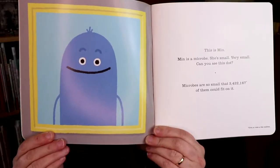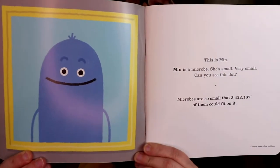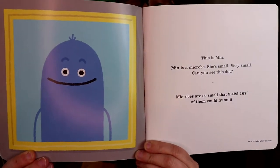This book takes kids on a journey down into the world of small microbes. It introduces the main character Min, who is a microbe. The characters in the book are shown as cartoon characters, but the pages are then mixed with some photos taken from special microscopes.